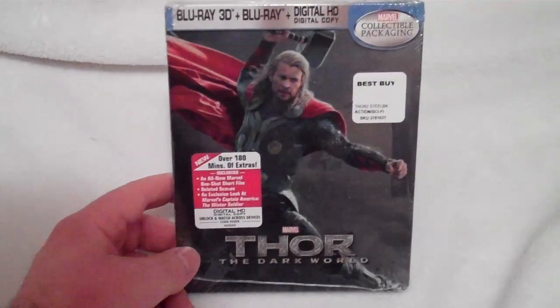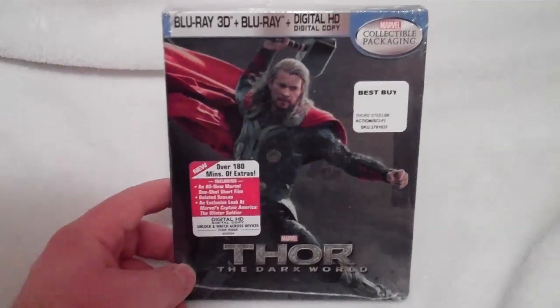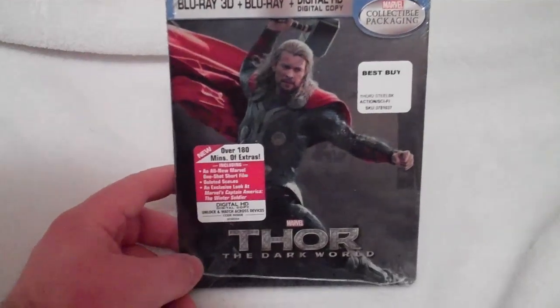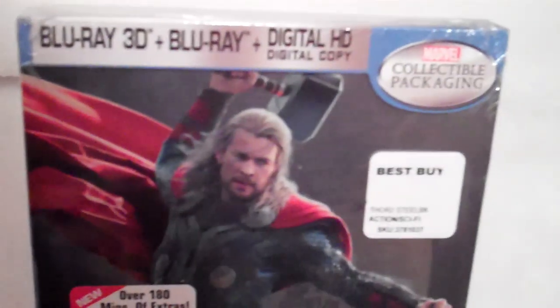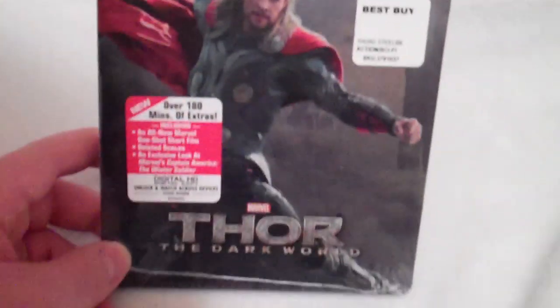Hey everyone, back here again with another Blu-ray Steelbook unboxing. This time it is the Best Buy exclusive Thor: The Dark World Blu-ray 3D, Blu-ray and digital copy combo pack Steelbook.